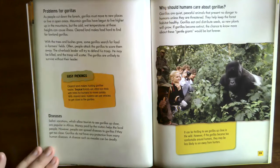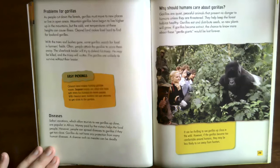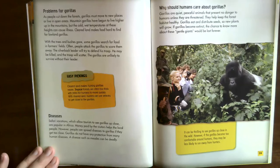Diseases. Safari vacations allowing tourists to see gorillas up close are popular in Africa, and money paid by visitors helps local people. However, people can spread diseases to the gorillas if they get too close. Gorillas do not have any protection from many human diseases — a disease such as measles can be deadly.